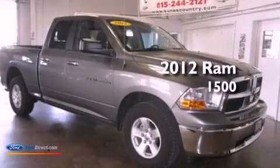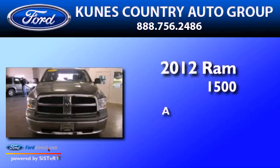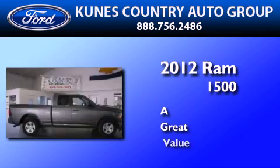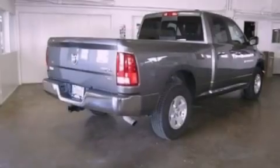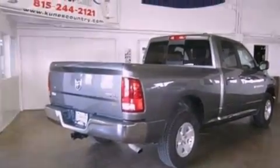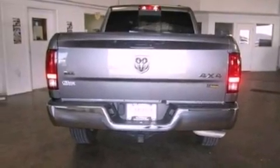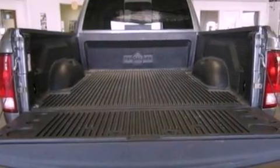This is a 2012 Ram 1500. Its top features include a double wishbone independent front suspension, traction control and stability control systems, commercial-free satellite radio, aluminum wheels, and a tire pressure monitoring system.